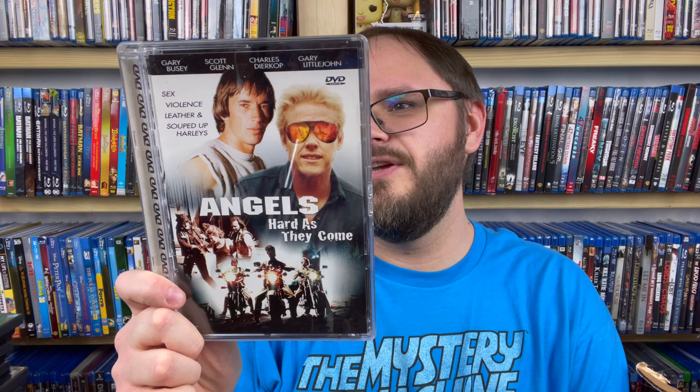Another one just like it — Angels Hard as They Come, with Gary Busey and Scott Glenn. If the TV series Touched by an Angel had been produced in the 1960s or 70s, it probably would have been a biker flick. Is Sharon Peckinpah in this — is this a Sam Peckinpah feature? Looking for the director... no, it's Joe Viola. I'm going to put this one in the trade pile. Not something I really need.